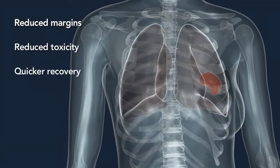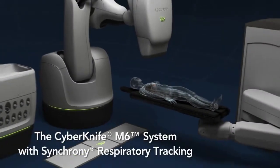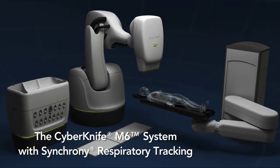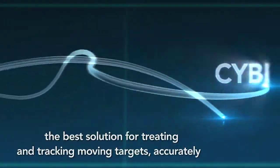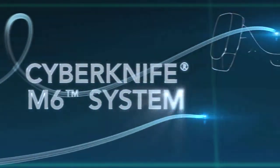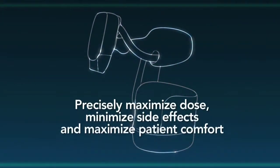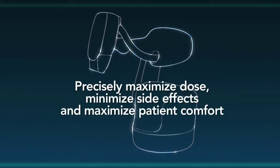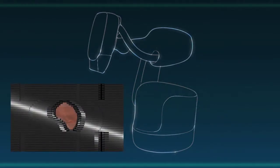Such clinical precision means physicians can confidently prescribe hypofractionated therapy that can result in reduced margins, reduced toxicity, quicker recovery, and better patient outcomes. The CyberKnife M6 system with synchrony respiratory tracking is the best solution for treating and tracking moving targets accurately. Even the most complex cases can be treated non-invasively with confidence and without compromise.